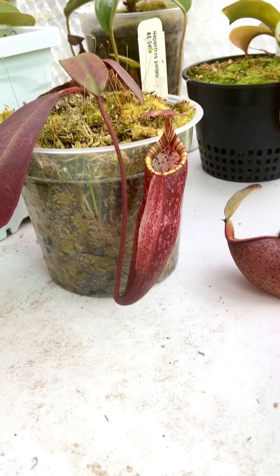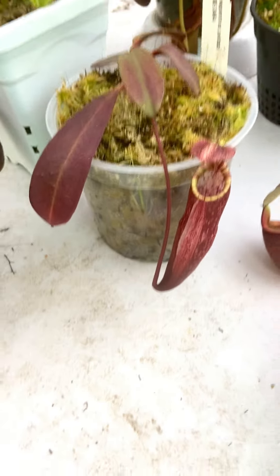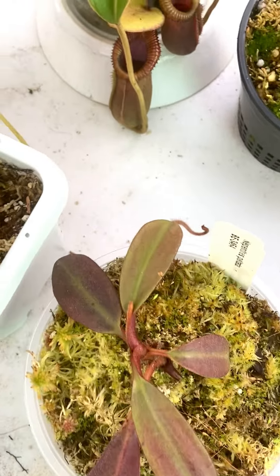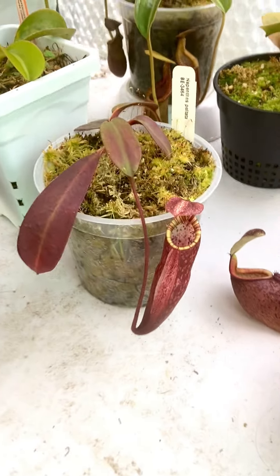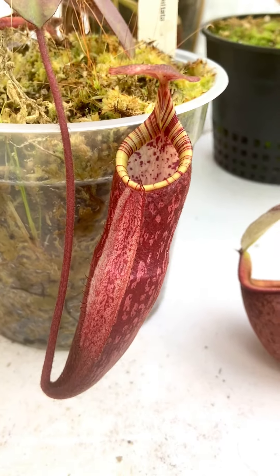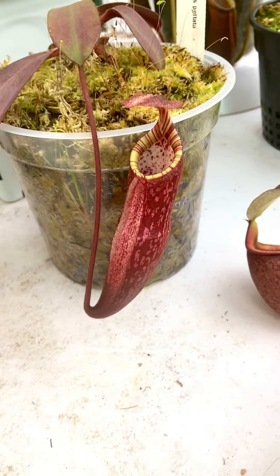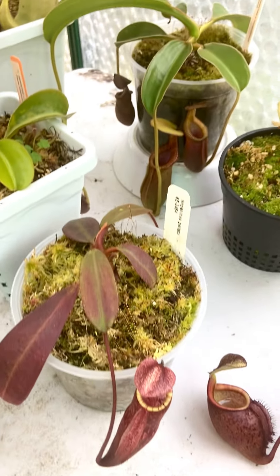Here's Nepenthes Peltata, the BE3464 — that's been discontinued. Pretty happy I decided to hold on to this, because I almost sold it off. It made a good pitcher with just outstanding coloration. I really like the peristome, and once this one gets tubby as it gets bigger, it should be a really good plant.